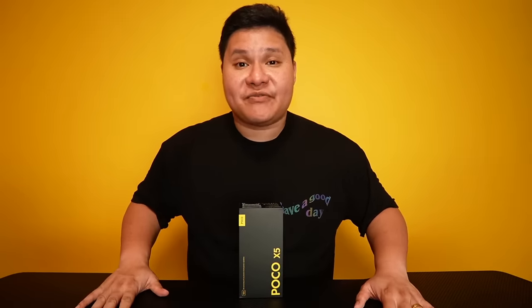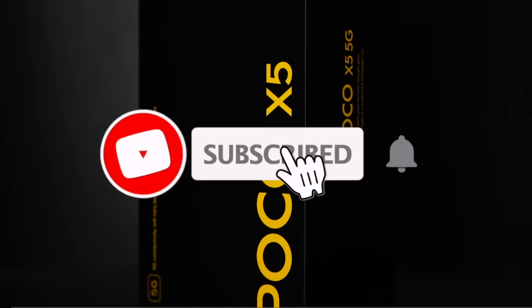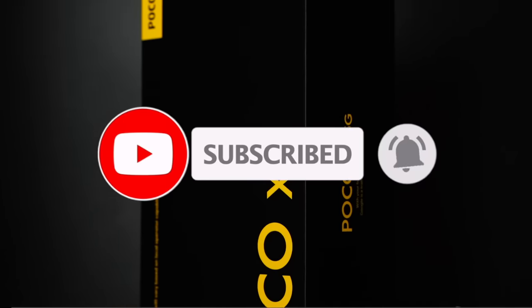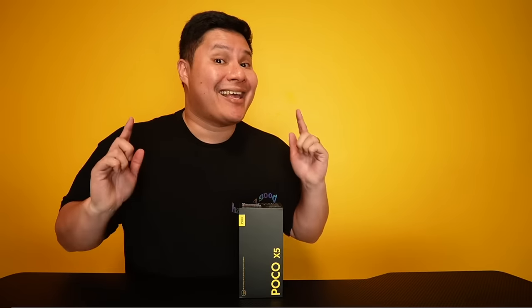By the way, I am giving away the POCO X5 5G to one lucky subscriber. Kaya mag-subscribe ka na. Hit the bell icon so that you don't miss any of my great content. Check out the description below for more information ng mechanics. Good luck!